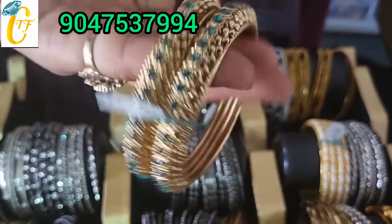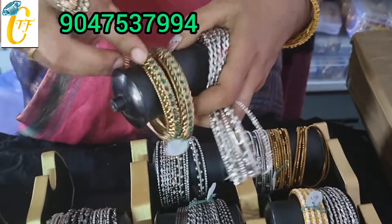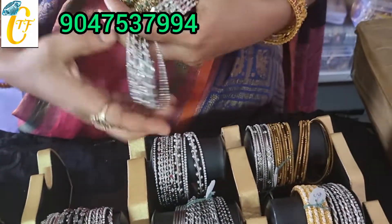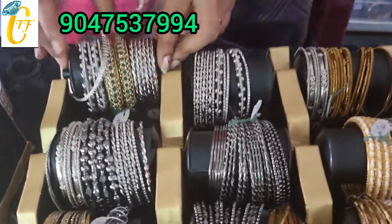Single bangle use. In the center, plain bangle. Subscribe to the channel and click on the notification. Thank you.